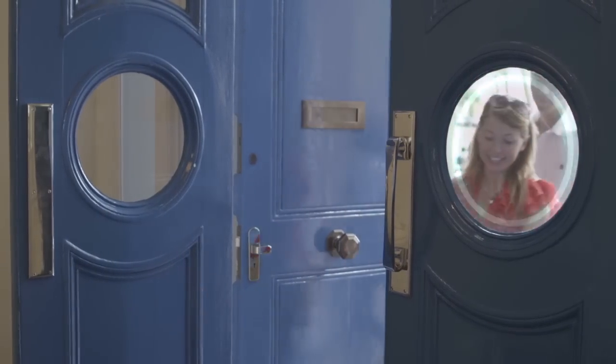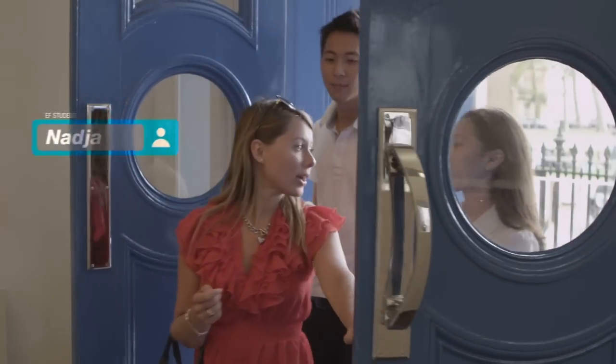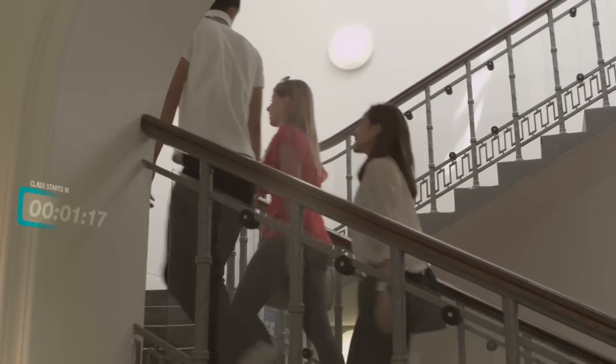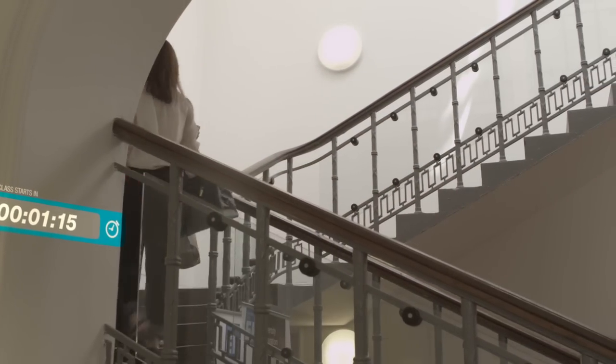My name is Nadia and I'm from Switzerland. Last spring I decided to take a break from my studies to learn languages, and this was the first time I got in contact with the EF Affecta learning system.